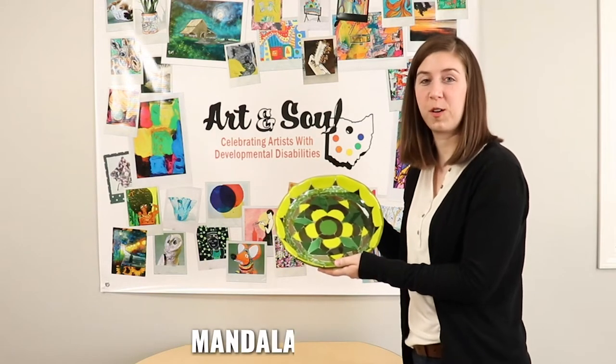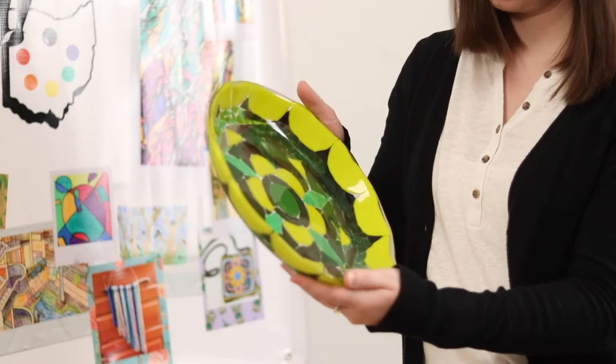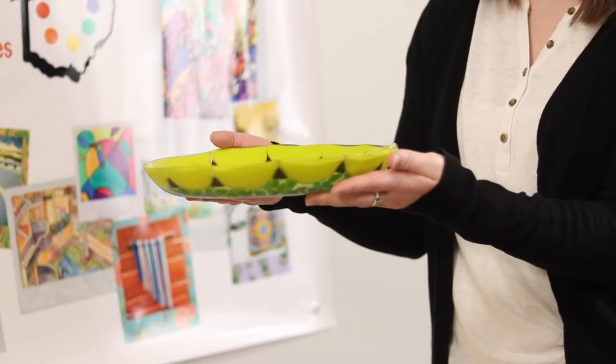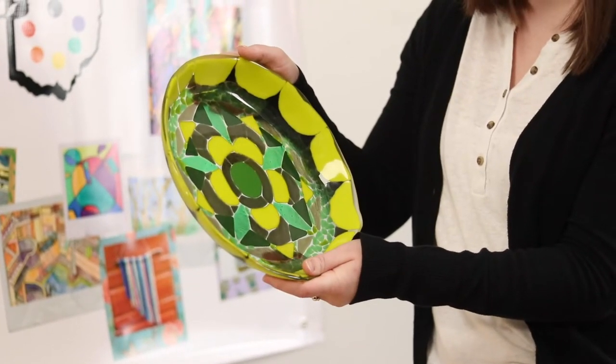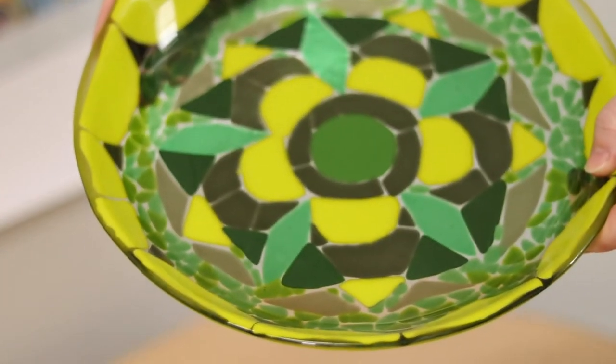This piece is called Mandala Bowl and it's by artist Josephine Schell, and it's fused glass. It's a beautiful representation — it looks like a floral piece. You can prop it up and see all the different greens that she used, and then some gray to bring out some of those colors a bit more. Looks great.